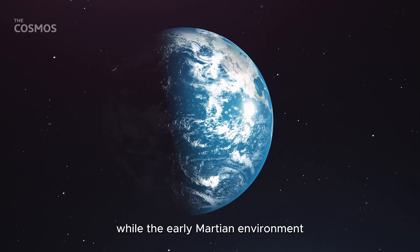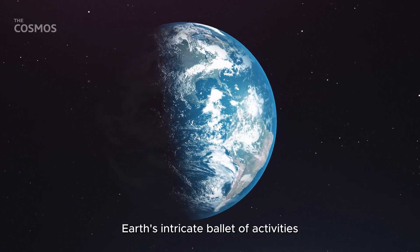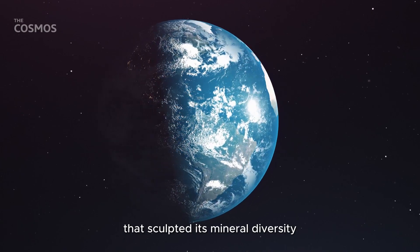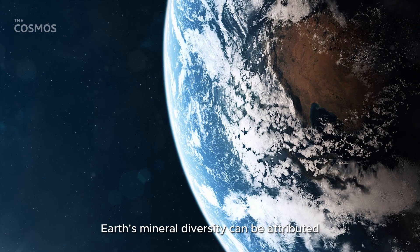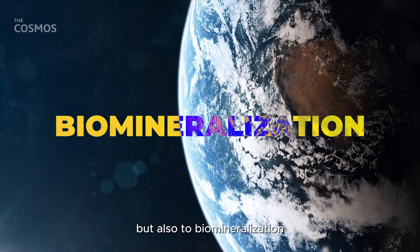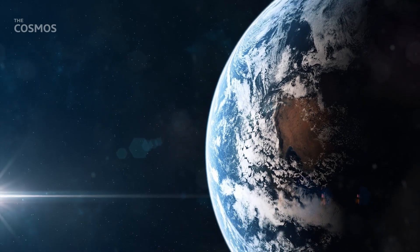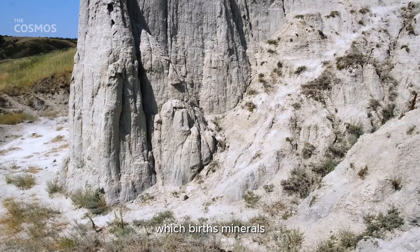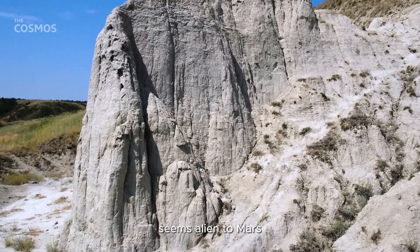While the early Martian environment was likely more temperate and drenched, it didn't parallel Earth's intricate ballet of activities that sculpted its mineral diversity. Earth's mineral diversity can be attributed not just to tectonic activity and water presence, but also to biomineralization, where lifeforms play an integral role in creating minerals. This process, which births minerals like limestone from shells and corals, seems alien to Mars.